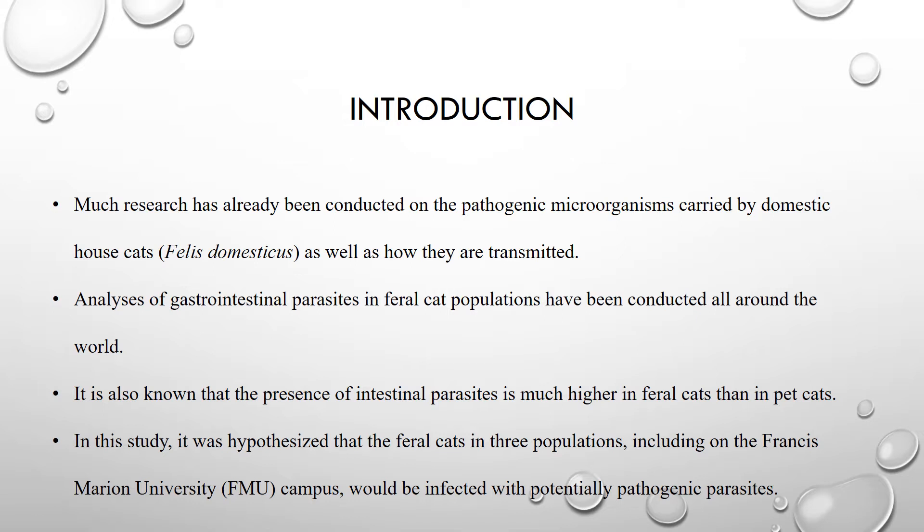It is hypothesized that the feral cats in the three populations would be infected with potentially pathogenic parasites. This experiment was conducted to shed light on the pathogenic microorganisms that the feral cats carry, as well as provide a recommended and proper course of action to help treat the cats in order to help them achieve a better quality of life.